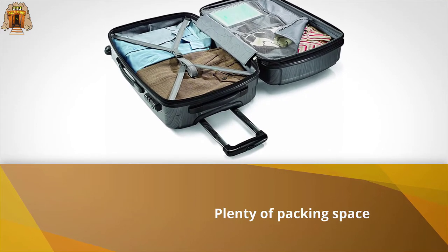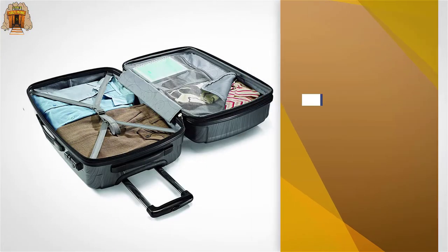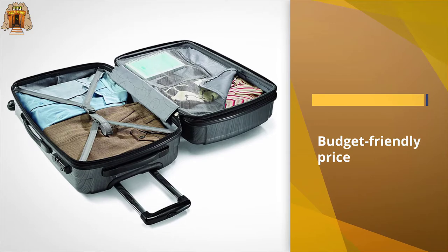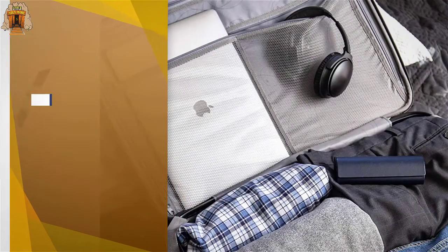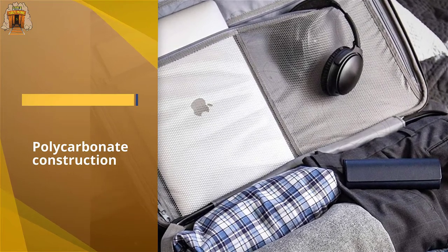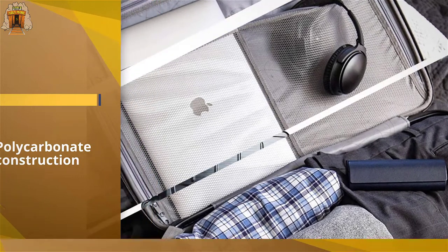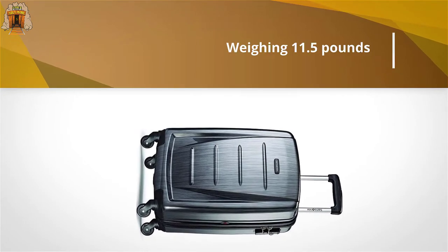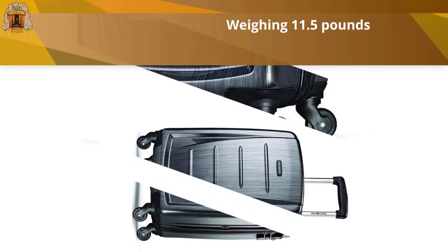smooth mobility, and a lightweight body, all at a budget-friendly price point. The 28 by 19.75 by 12.5 inch spinner's 100% polycarbonate construction not only ensures durability, but it also absorbs any impact by popping back into its original shape, making the luggage less likely to encounter any dents or damages.